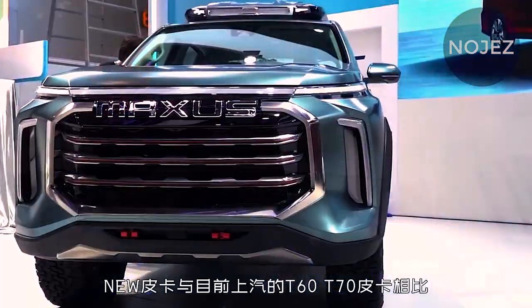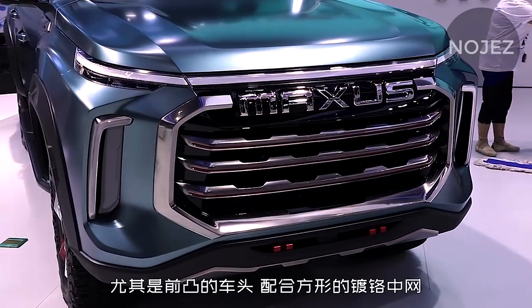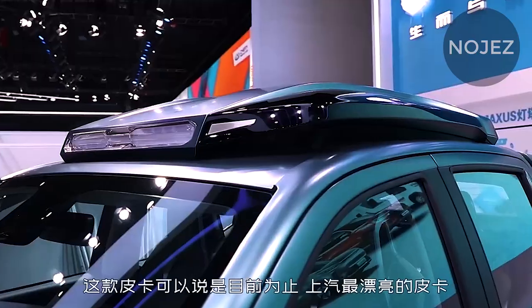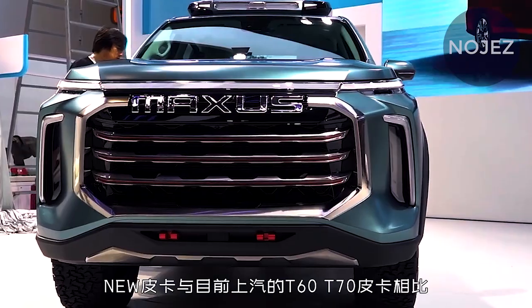At the rear, the new vehicle utilizes a tough rear bumper, the taillights are a semi-enclosed design, and the Maxxis logo on the tailgate makes the new vehicle exceptionally distinctive.